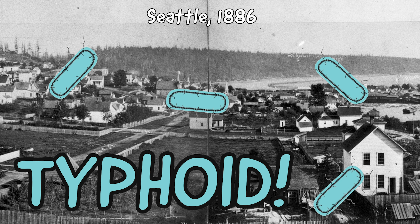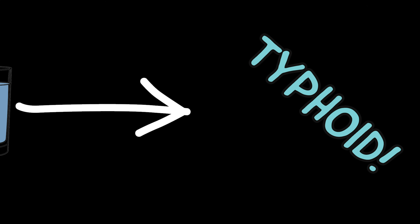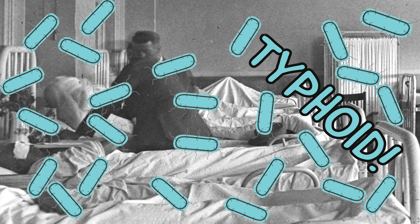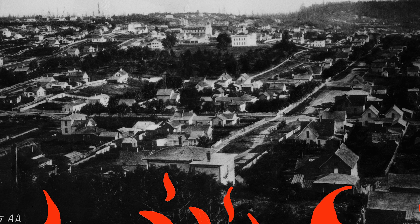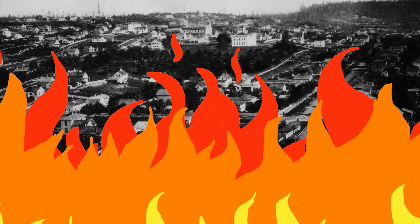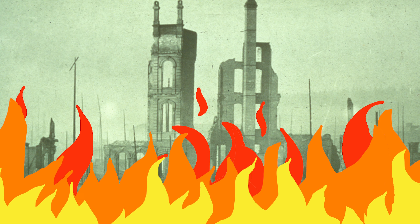Typhoid fever is a deadly disease passed from human waste through drinking water. In 1890, there were so many cases of typhoid fever that the health officer could not investigate them all. On top of that, the Great Seattle Fire of 1889 burned the entire city to the ground because they didn't have enough water pressure to put out the flames.